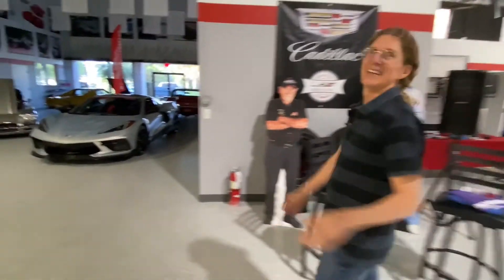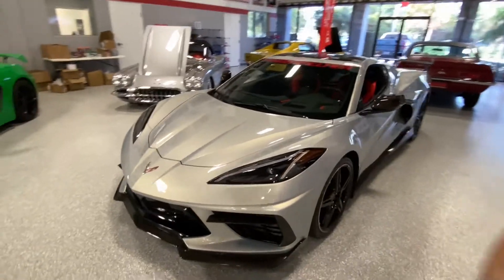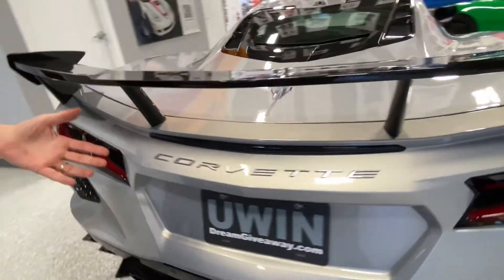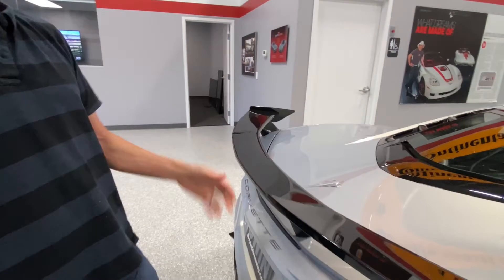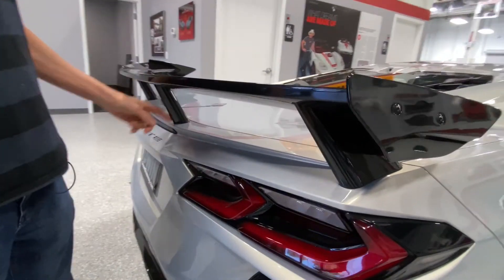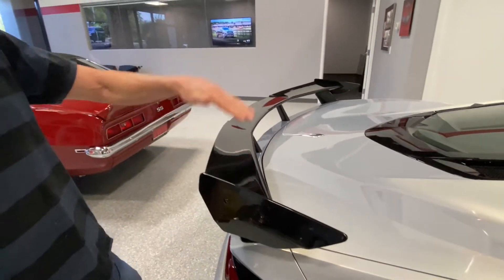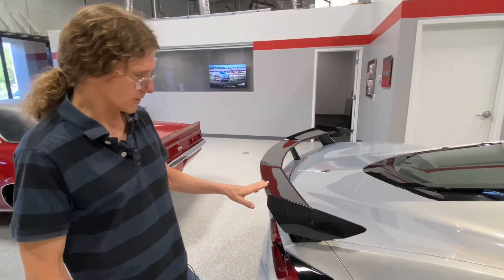Alright, here's the C8 Lingenfelter edition. The spoiler in the back is much different than the spoiler on the Charger. This is a non-adjustable spoiler — there's no place to adjust it. I believe there's a higher wing version available. Our good friends at Lingenfelter put this one on — fantastic looking, but it is non-adjustable.